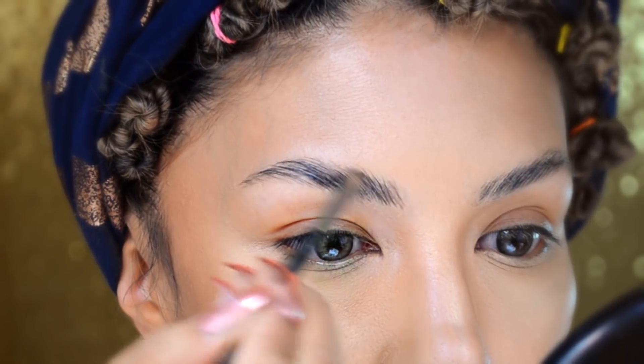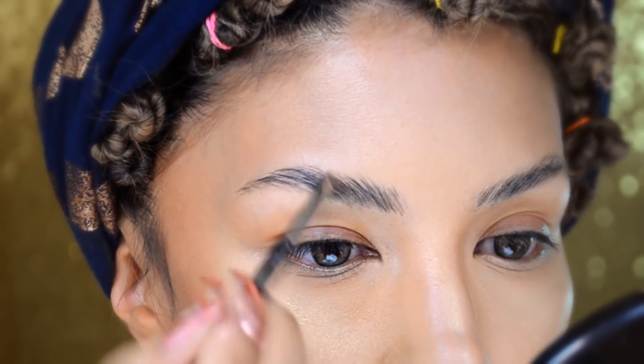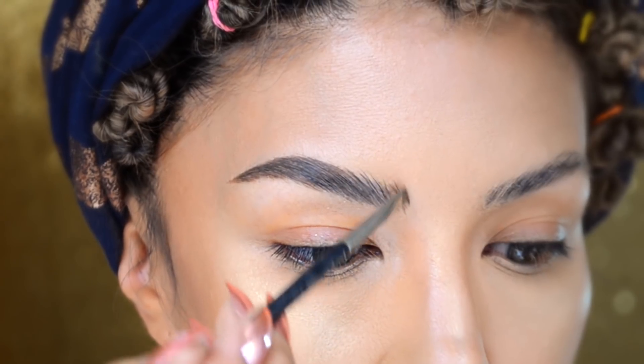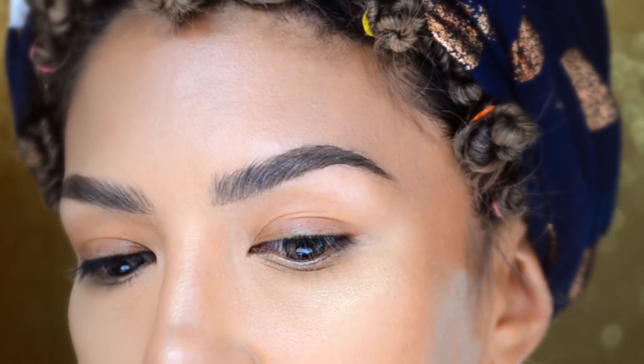Ahora me voy a hacer las cejas con este producto que dice que es de larga duración y resistente al agua. Me lo mandaron en el tono dark brown. Los vamos a estar haciendo desde la cabeza, llenando espacios. Me gusta mucho la tonalidad, está súper bonita para cejas. Definitivamente me gustó muchísimo este producto, creo que la calidad del producto está súper bien.